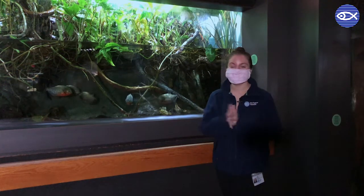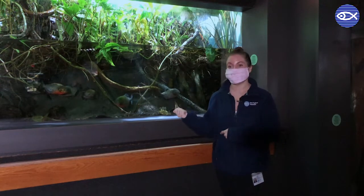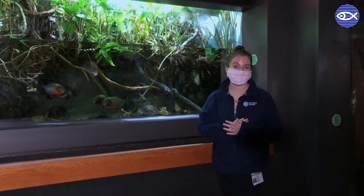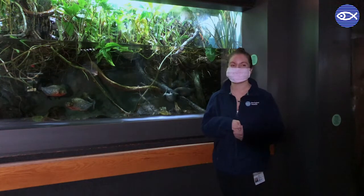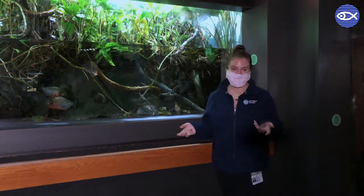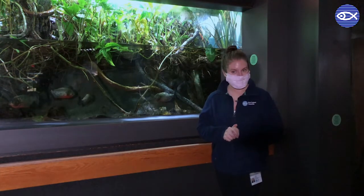Hey friends, welcome back. Today we are going to be feeding in our piranha exhibit and our aquarist Allison is actually going to show us how we access that tank from behind the scenes to feed. But before we show you what feeding time looks like here in our exhibit, let's talk about some misconceptions around piranhas.